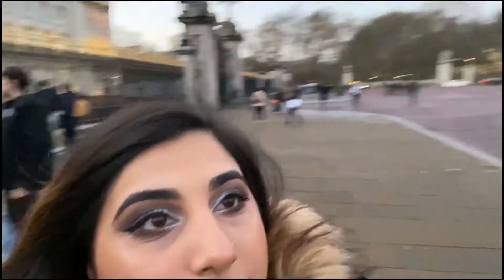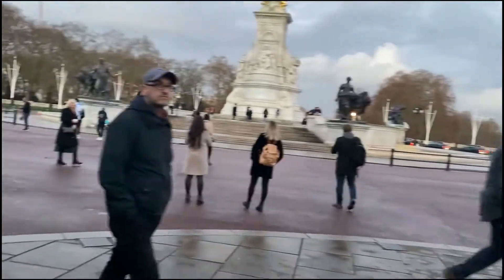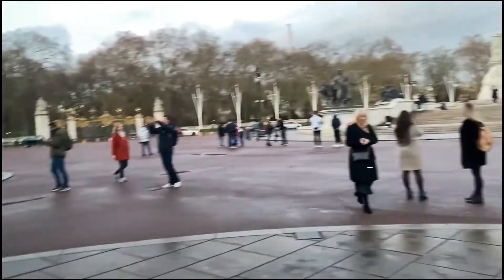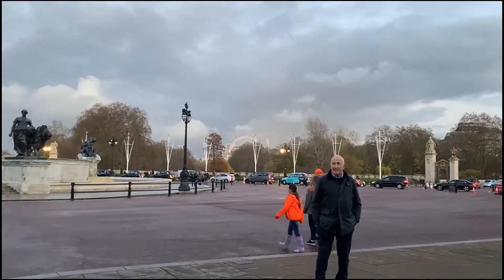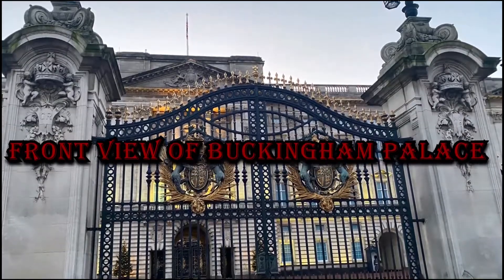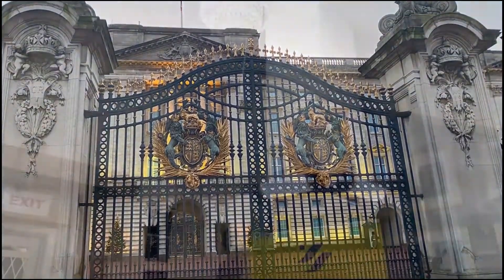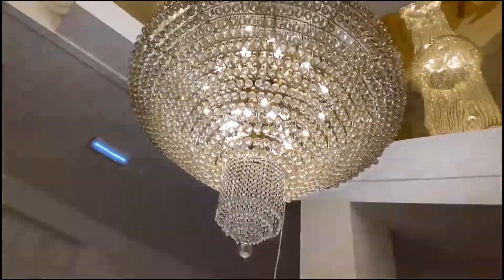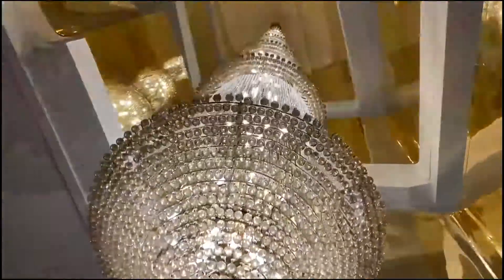So finally I've seen Buckingham Palace once again in my life. This is the main gate in front of London. It looks nice but it's very big.